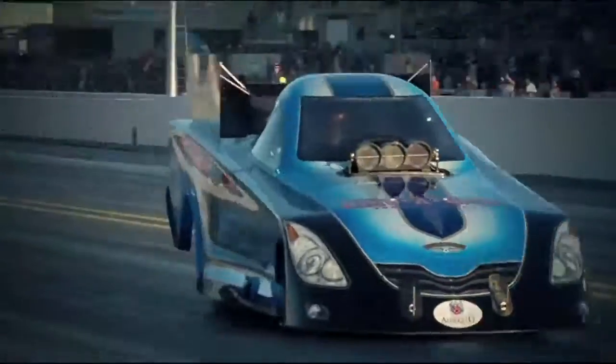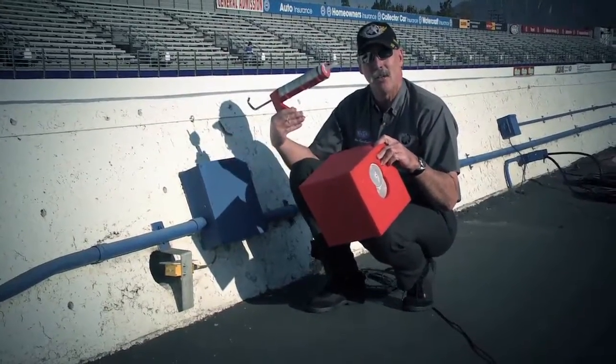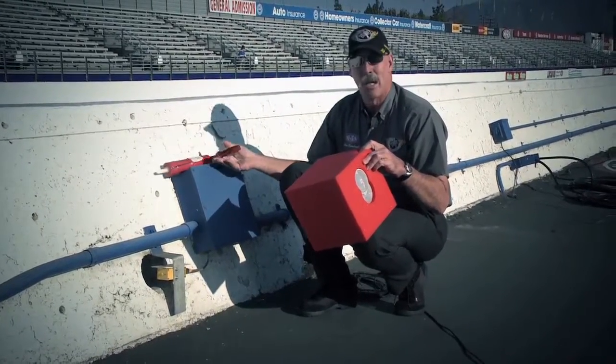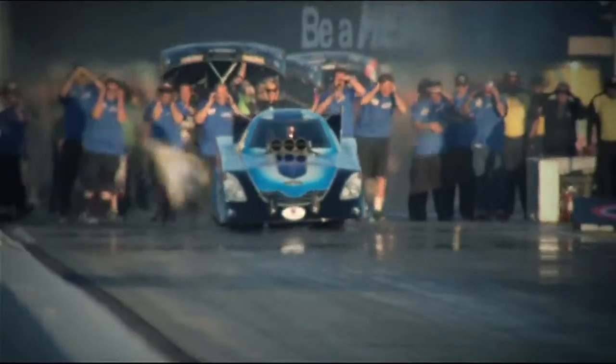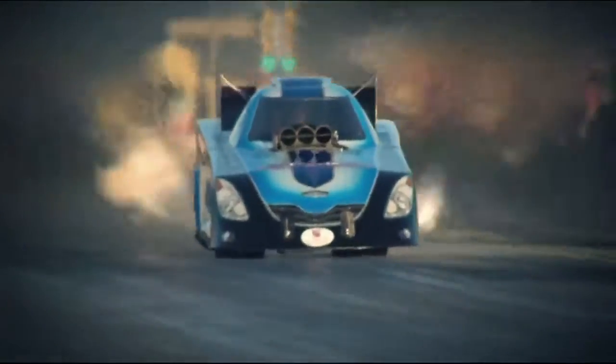If a car gets out of the groove and knocks one of these over, it's just a matter of picking one up, gluing down a new block, and we're back in business. These things are foam — they're soft, they're mushy — but a car at speed can really do some damage if they run over one of these timing blocks.